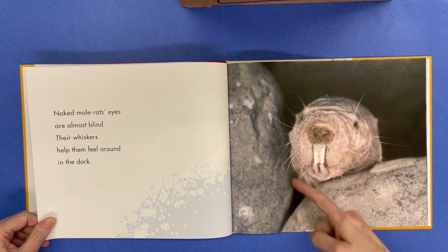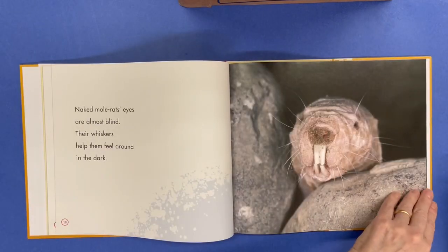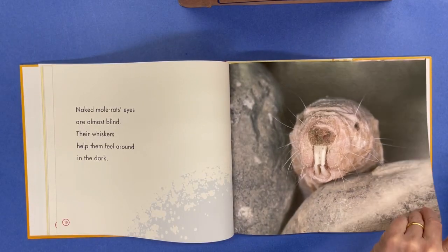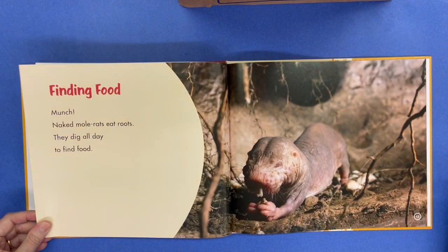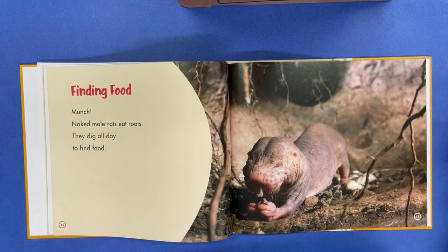They have a lot of whiskers. Finding food — naked mole rats eat roots, and they dig all day to find food.